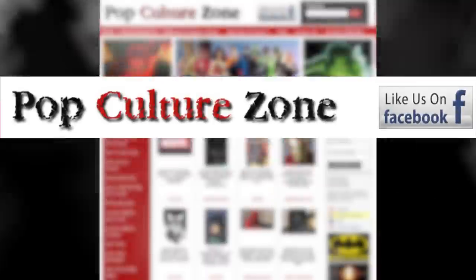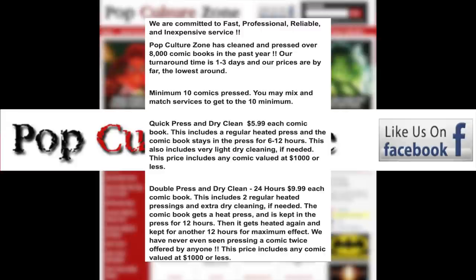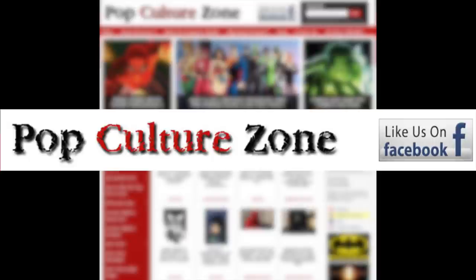This episode is brought to you by PopCultureZone.com. For all your cleaning and pressing needs at as low as $5.99 a book, be sure to check them out. With over 8,000 books cleaned and pressed, PopCultureZone.com.